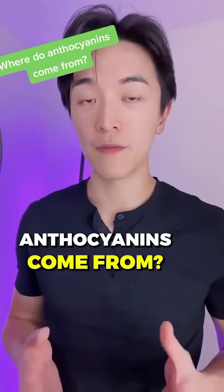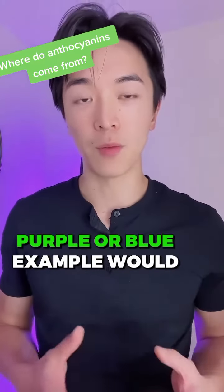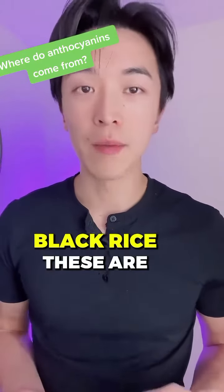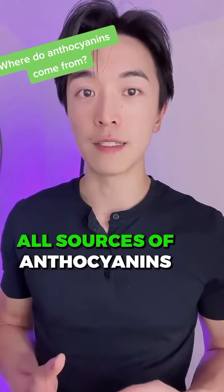Anthocyanins. Where do anthocyanins come from? Anthocyanins come from plants that are black, purple, or blue. Examples would be like blackcurrant, bilberry, blueberry, and black rice. These are all sources of anthocyanins.